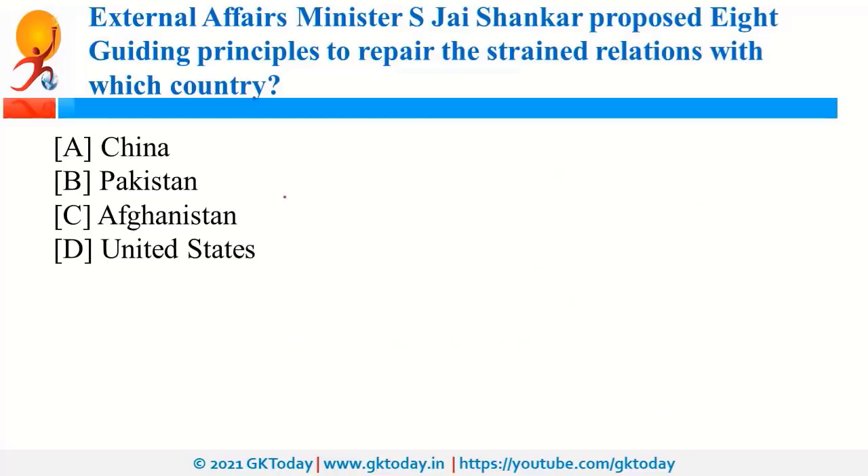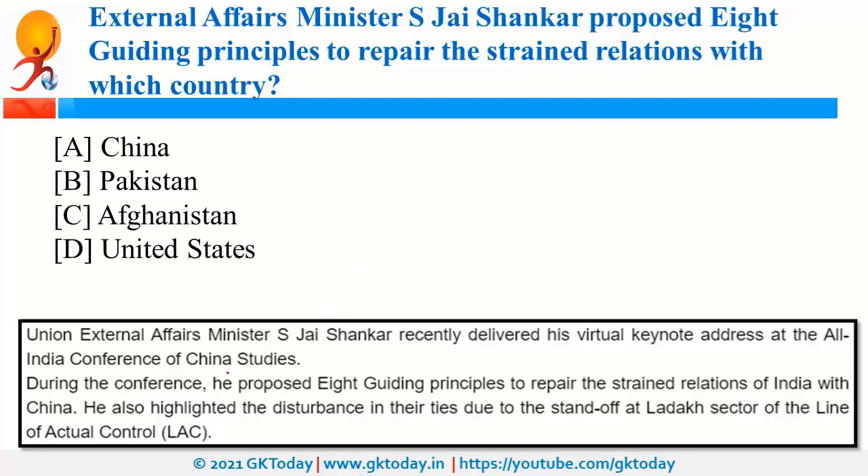External Affairs Minister Mr. S. Jaishankar proposed 8 guiding principles to repair the strained relationship with China. China was also in the news as it is now the country with the biggest current account surplus, having overtaken Germany. USA is the country with the biggest current account deficit.